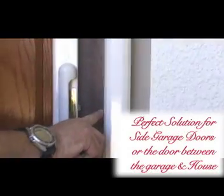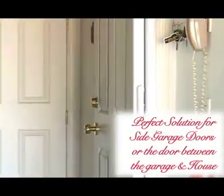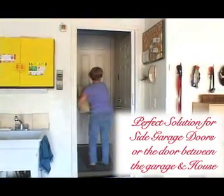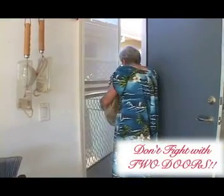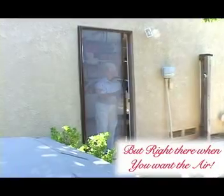Since it's rolled up out of the way off to the side when not in use, it's also the perfect application for doors that you often come in and out of with your hands full, such as the garage door leading into your house or the man door on the side of the garage. Don't fight with two doors every time you come and go — off to the side when you've got to slip by, but right there when you want the air.